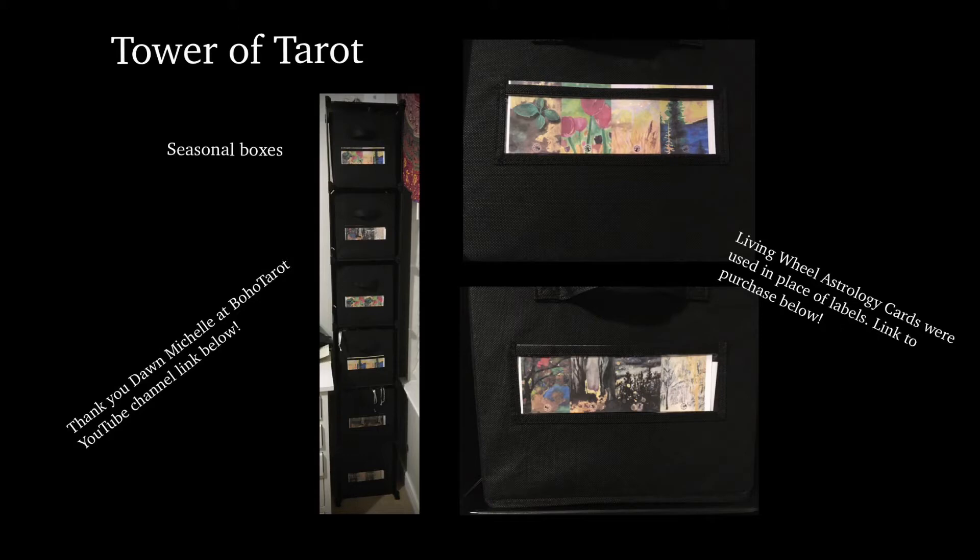Each one of these cubbies is a season. Starting from the very bottom, you've got a winter box, going up you've got a fall box and so on and so forth. The top two are for the decks that did not fit clearly in either fall or winter but were clearly a dark half of the year. To label these boxes, I actually took a picture of, scanned, and then printed strips of the seasonal cards from the Living Wheel Astrology.